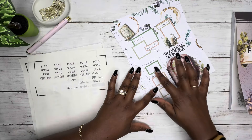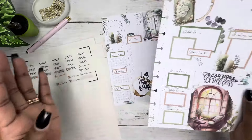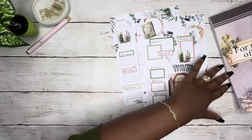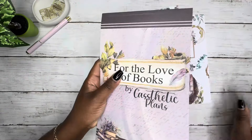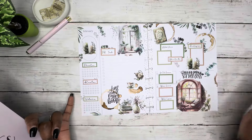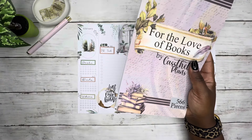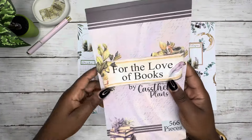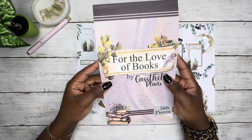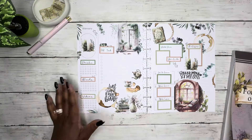Does that make sense? Everything you see PR-wise is not given to us. This sticker book was not given to me — I purchased this with my own money. So if I purchased this and it was a $20-something dollar book, and I don't make $20-something dollars off of my affiliate link, then there was no revenue made. I hope that makes sense.